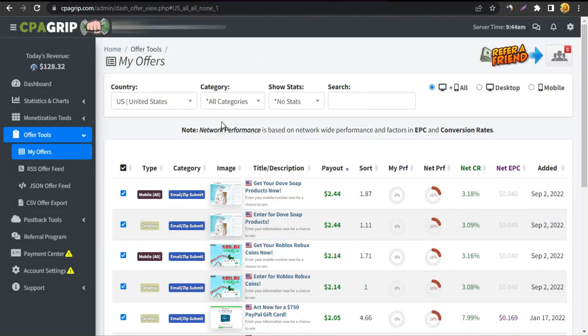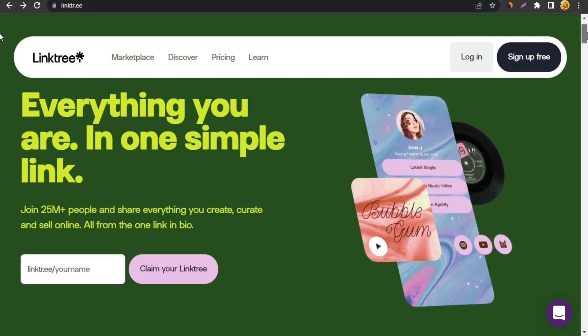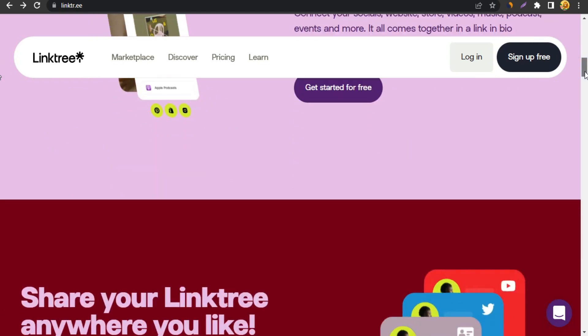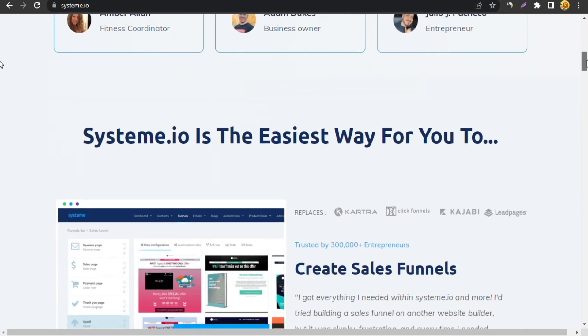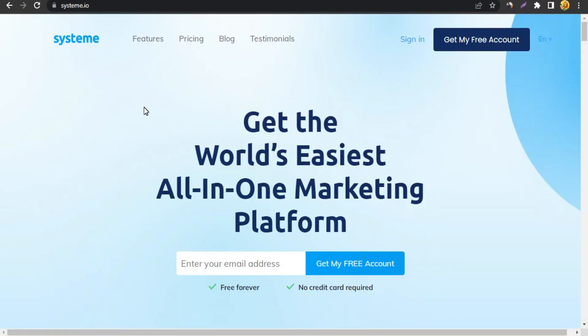Simply copy that CPA link and save it in your notepad. Now, for landing pages: a lot of you know Linktree, and platforms like Linktree or Beacons.ai are used for simple basic landing pages. You can also build fully customizable landing pages from scratch using tools like Systeme.io, Builderall, or ClickFunnels. But today we are not using any of those — we're going to promote the CPA link directly with no landing page builder needed.